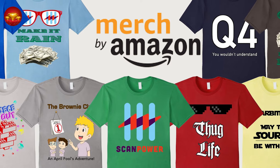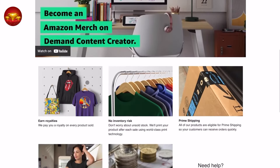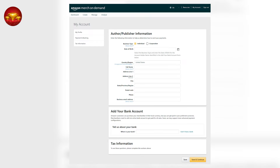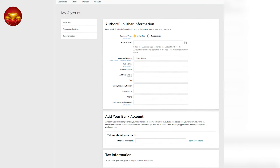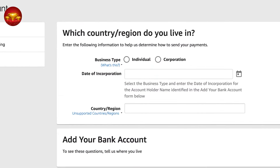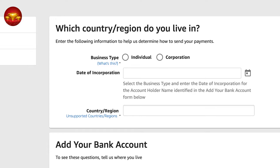Let's get you enrolled in Amazon Merch on Demand. Start by requesting an invitation to join the program — I'll provide the link in the video description. You'll need to furnish basic information about yourself and your business, which Amazon will assess to ensure alignment with its services. Keep in mind that Amazon Merch on Demand is highly competitive, so not all applications may be accepted. If yours isn't, focus on building your brand and audience and consider reapplying later.